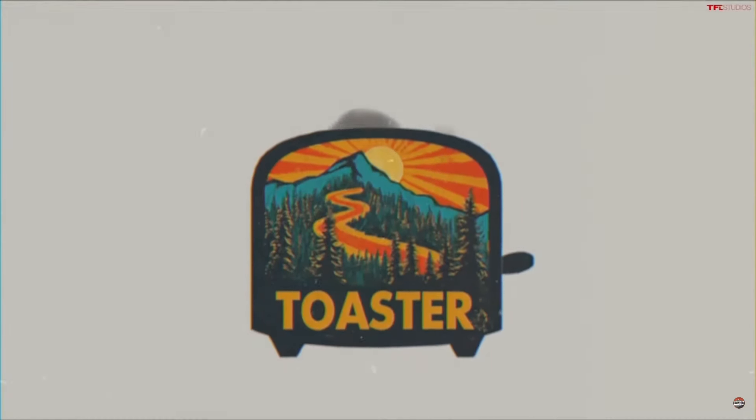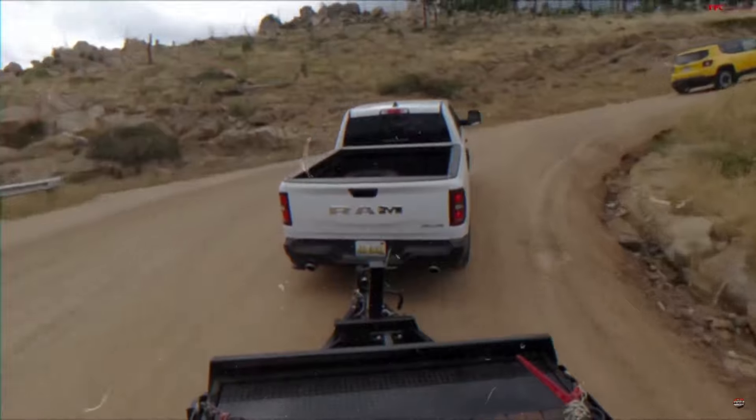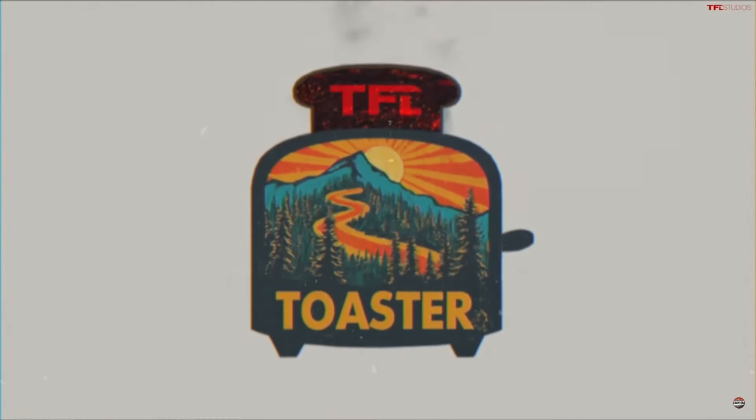We're not out of the woods yet — we have to climb, climb, climb. This is gonna be super hard up here. This is steep. I forgot just how steep. You can hear the fan — yeah, I can really hear the fan.